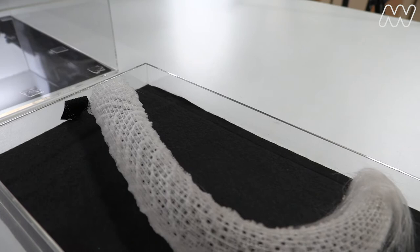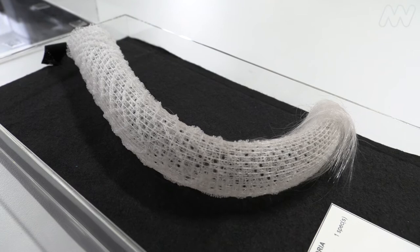Glass sponges have a lattice-like structure that are made up of thousands of spicules which are arranged layer by layer by the organism.